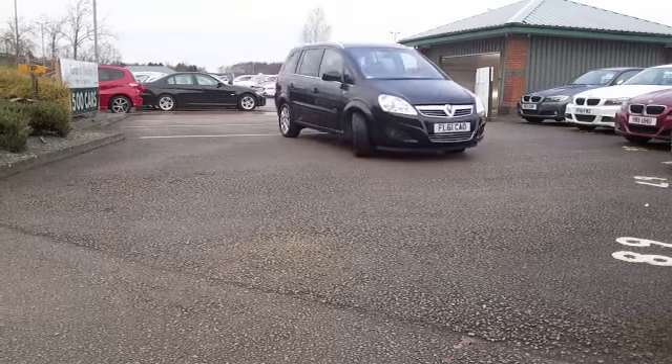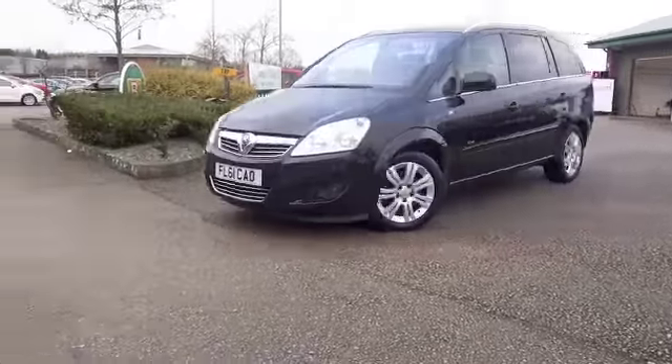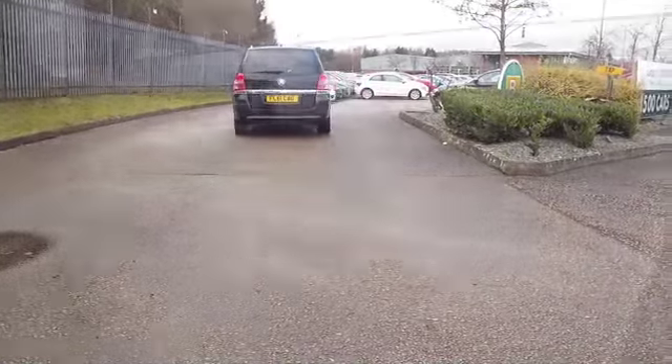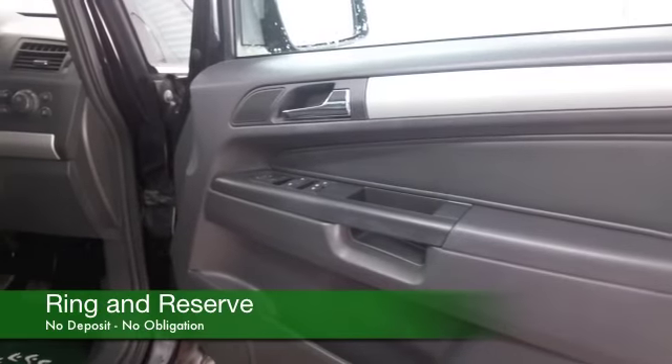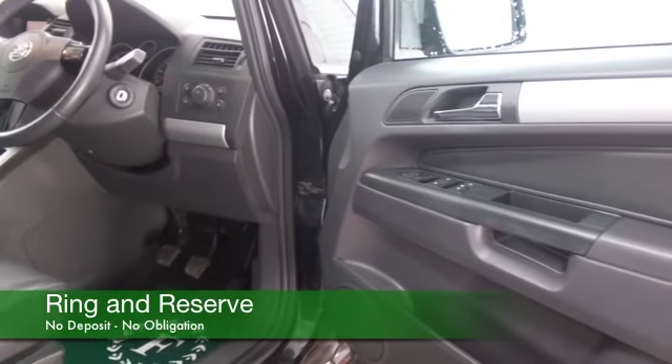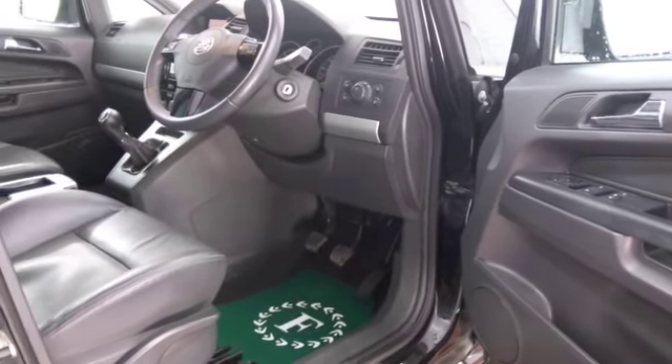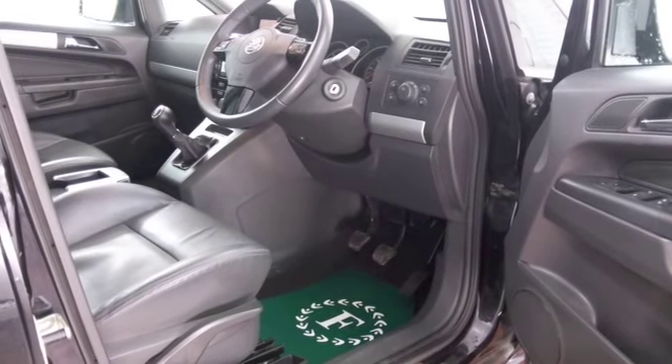They're all leather as well, and I have to say this is a very comfortable, lovely looking car in stunning metallic black from 2011, a Zephira with about 20,500 miles on the clock. You'll find this is economical as well, the 1.7 diesel returns mid-50s MPG combined.